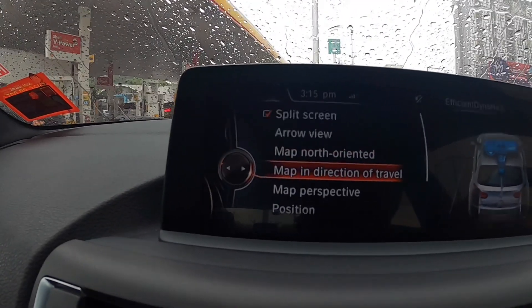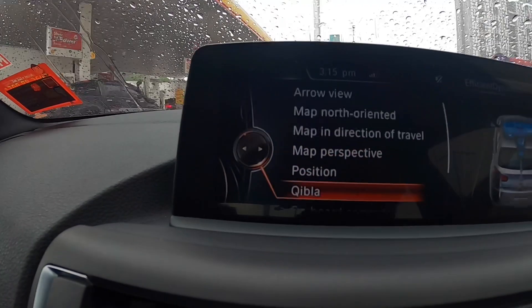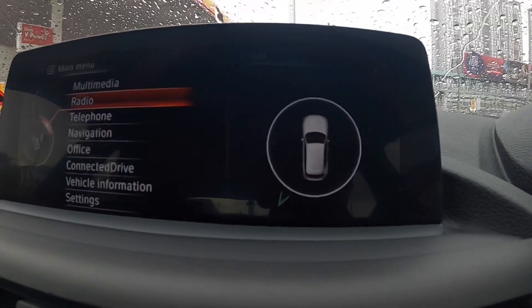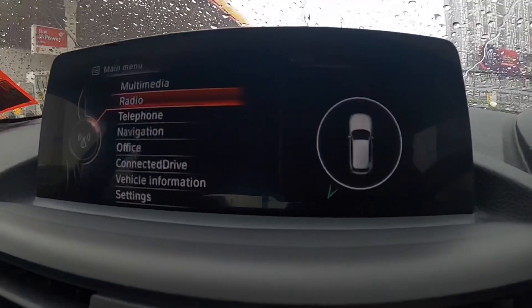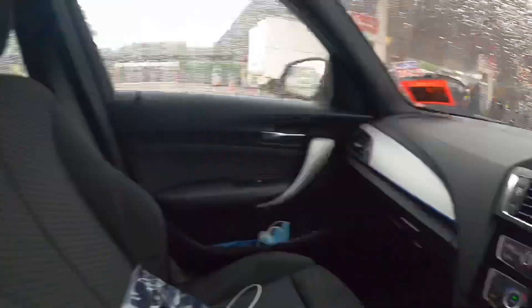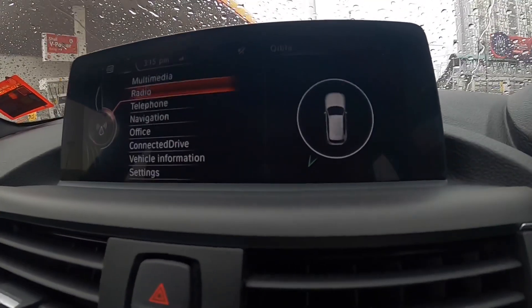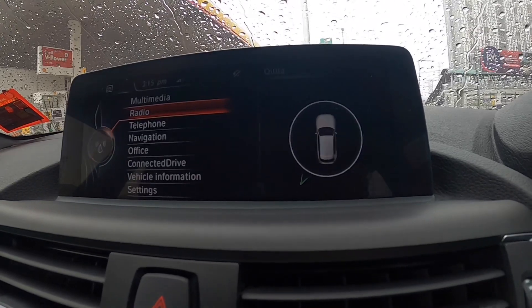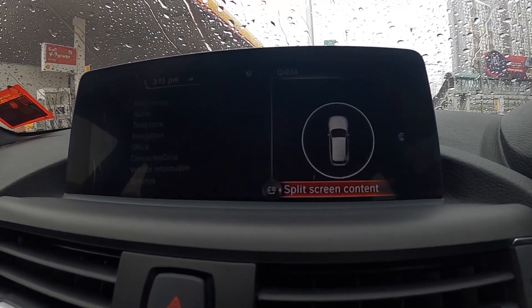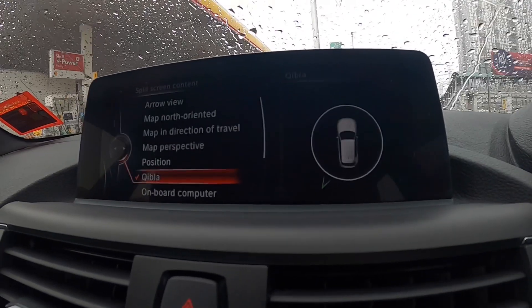It's surprising — I don't know whether this feature is only in Malaysia or for all 1 Series out there — but you have a Qiblat compass here. So that means you know where the Qiblat is, especially for Muslims, for you to pray. It's really, really a good feature. I never expected to have a Qiblat compass in this car — who would have thought of it.